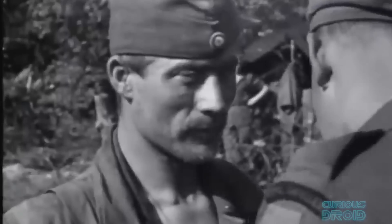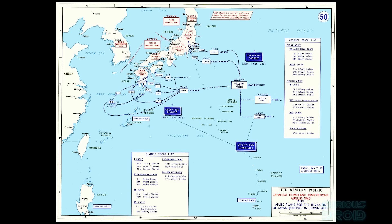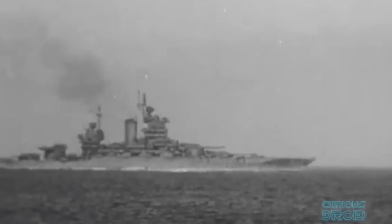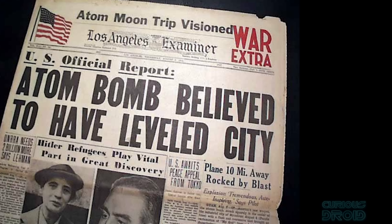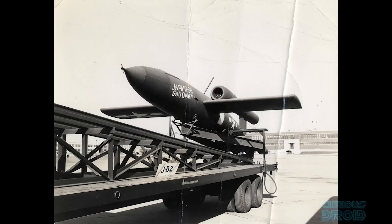But by the time it was ready the war in Europe was already over, and attention turned to the war in the Pacific and the planned invasion of Japan. This would have included a 180-day massive bombardment of the Japanese home islands, and it was thought that the JB-2 could be used en masse as part of this bombardment, being launched from navy ships, escort carriers and aircraft, as well as from land as it was captured from the Japanese. However, after the dropping of the atomic bomb and the rapid capitulation of the Japanese government, Operation Downfall was cancelled and production of the JB-2s was terminated in September 1945, with just 1,391 being manufactured.